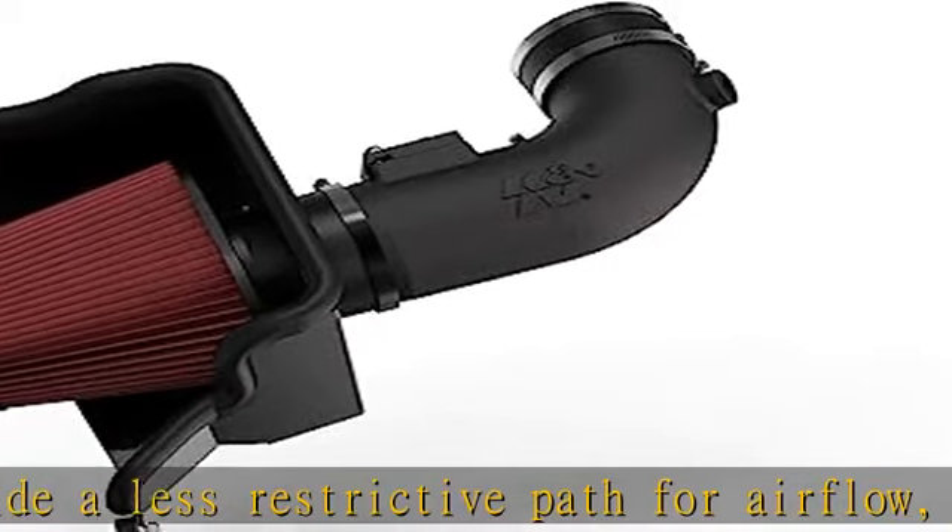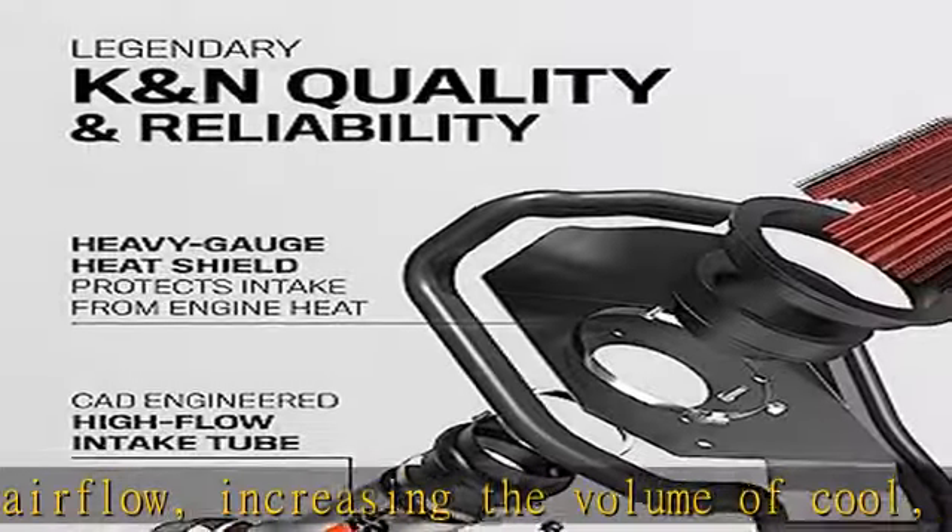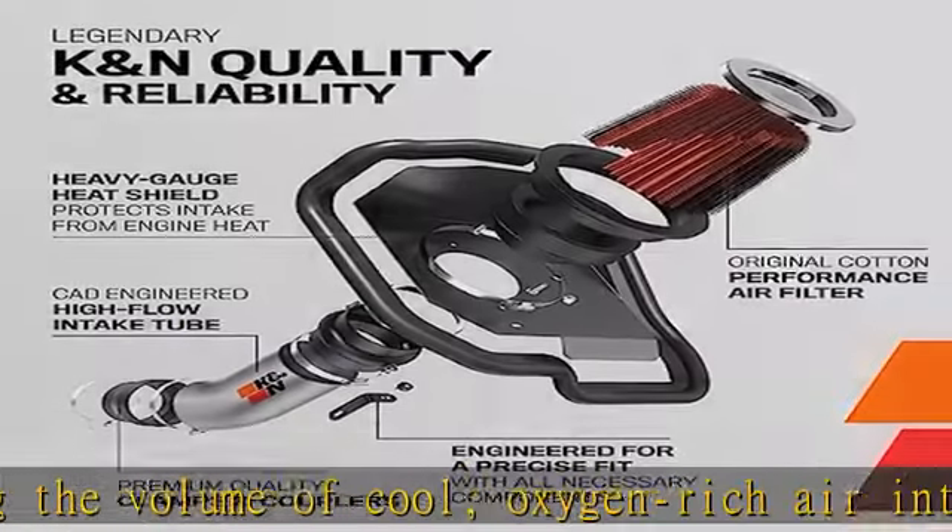Hear the growl. K&N's intake systems allow your engine to breathe and sound as it should. Your engine will growl on acceleration and return to quiet once at speed.